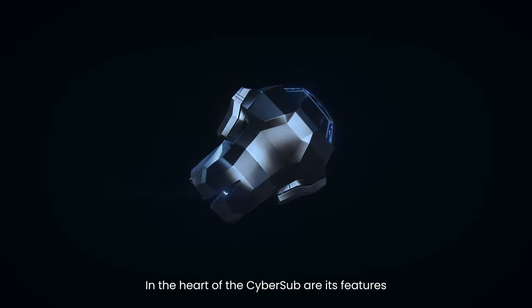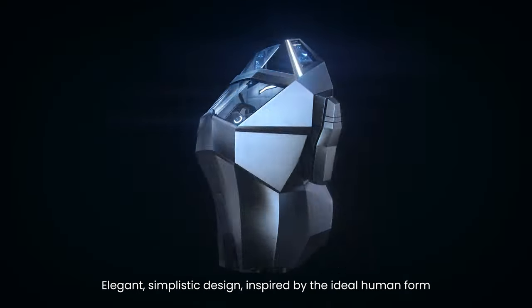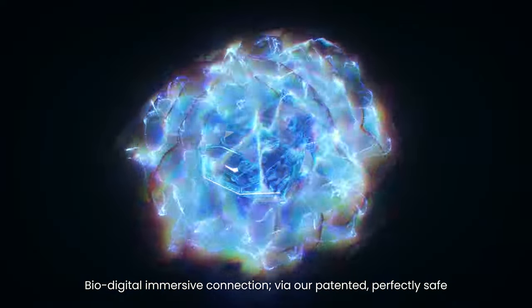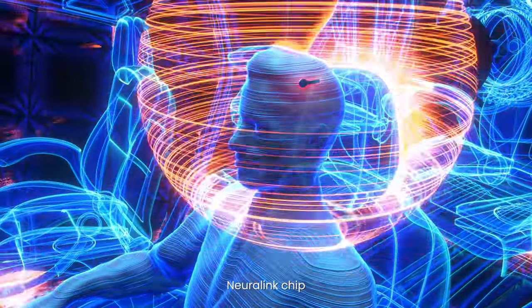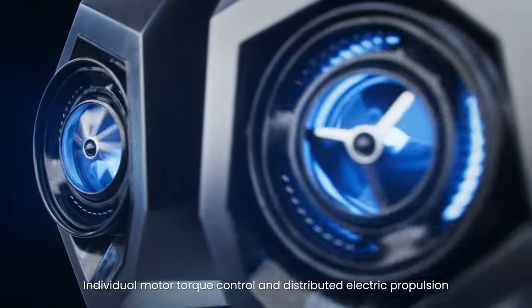In the heart of the Cybersub are its features. Elegant, simplistic design inspired by the ideal human form. Bio-digital immersive connection via our patented, perfectly safe Neuralink chip. Individual motor torque control and distributed electric propulsion.